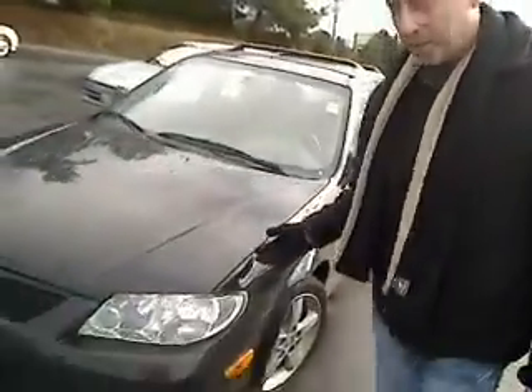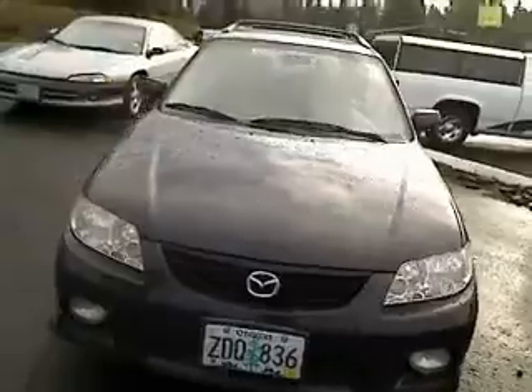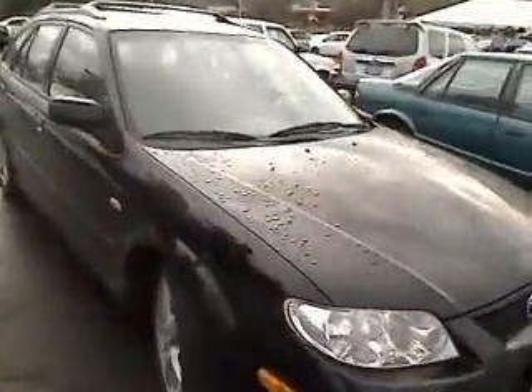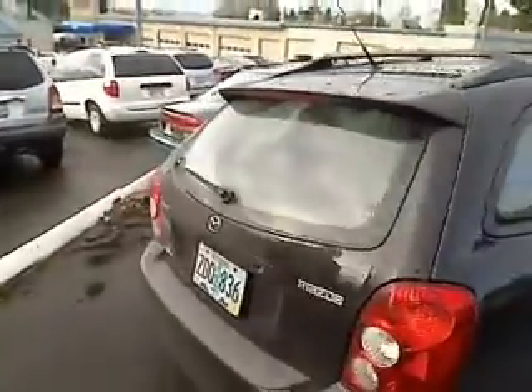Walk with me around this car so you can get a little bit better look at how beautiful it is. It's a little dirty, but that gives you an idea what it looks like on a normal day when you're driving it. It's got the rack on the top, four doors, great for kids. It's got the hatchback for your storage, your groceries.